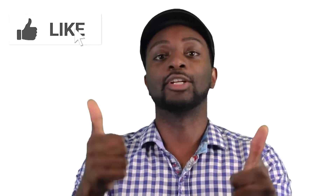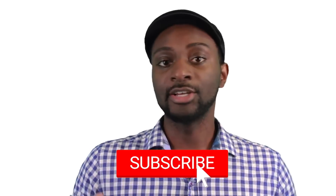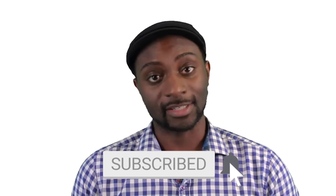Before I jump into everything, leave a like on this episode if you love learning about the military, aircraft, helicopters, all that stuff. And if this is your first time here at FTD Facts, hit that subscribe button so you don't miss any future videos like this.